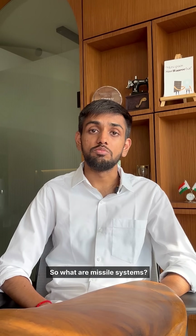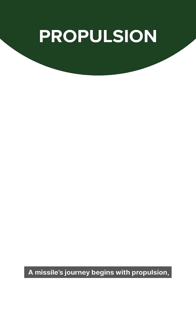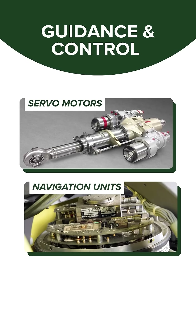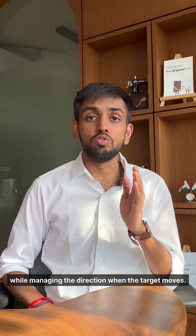So what are missile systems and how do they work? A missile's journey begins with propulsion, where rockets and propellants unleash lightning speed, sending it right towards its target. As it cuts through the sky, guidance and control systems use servo motors and navigation units to keep it steady while managing the direction when the target moves.